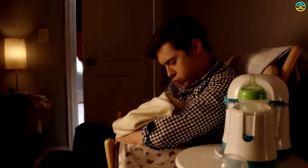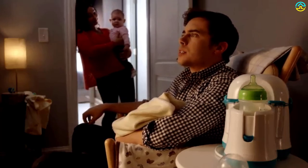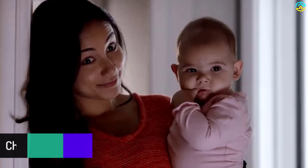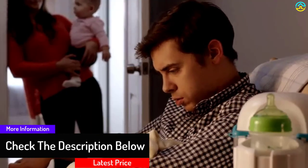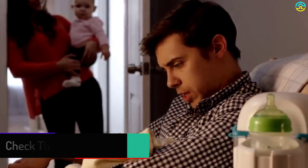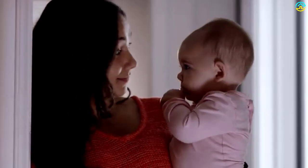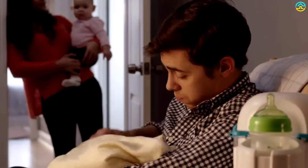Whether it's shaken, not stirred, or warmed up, babies can be particular about how they want their bottles. The Night Cravings Bottle Warmer delivers baby bottles at the perfect temperature every time without even stepping out of the nursery. The removable cooler conveniently keeps bottles cool for up to 8 hours, and it warms baby food jars and sterilizes pacifiers. It works with most wide, narrow, angled and even disposable bottles.